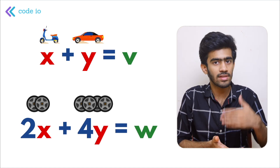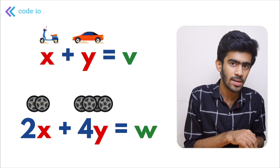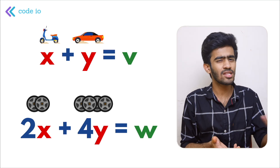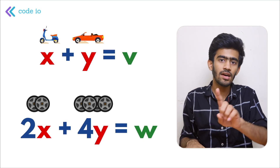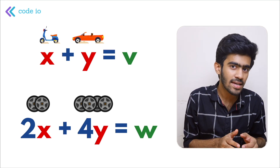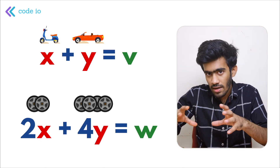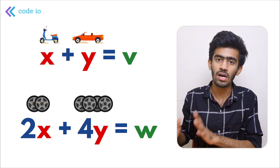X is the bikes, Y is the cars. So X plus Y — cars is Y, bikes is X. If you add the two, the total vehicle count equals V. In this case that's 200, so X + Y = 200. That's V — that's the first equation. Here's another equation: we have two wheels on the bike, so 2X plus 4Y for the car. If we add all this, total wheels equals W. So 2X + 4Y = W.